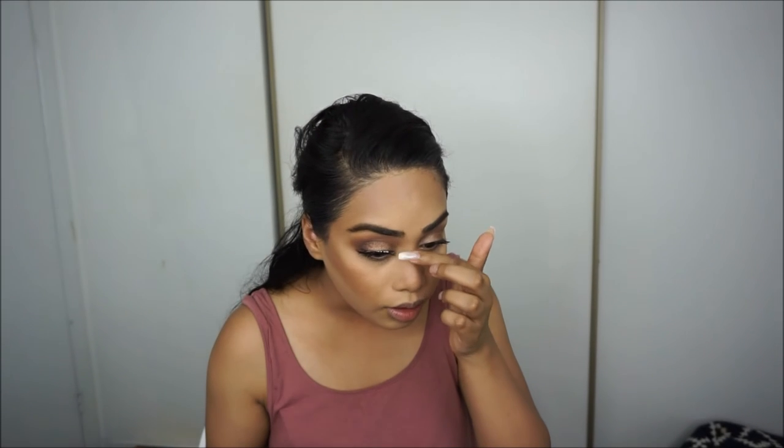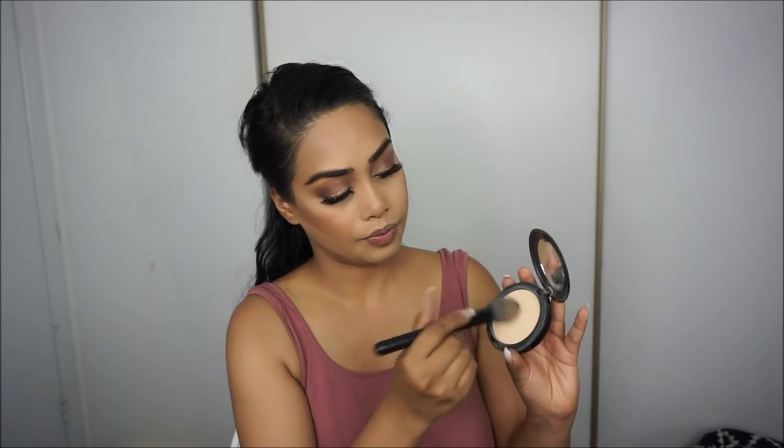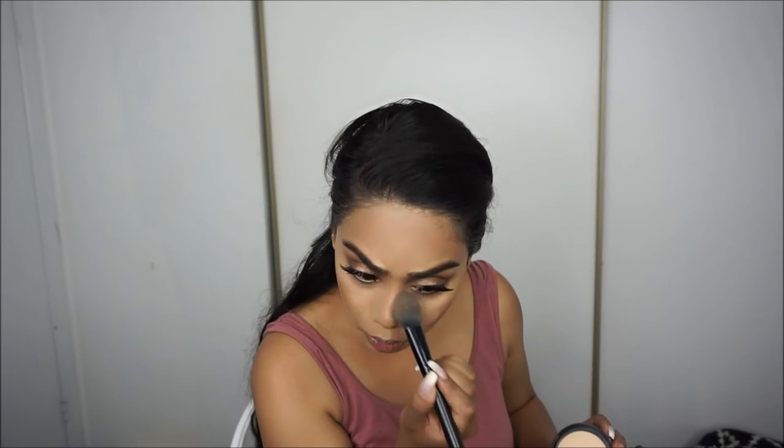The key to putting on lashes is letting the glue dry for at least 30 seconds — it will make your life so much easier, trust me. Once the lashes are on, I'm going to coat them one more time with mascara so they blend with your natural lashes. Then I'm taking my MAC Studio Fix Powder in NC25 to set right underneath the eyes one more time. I love how it makes your under-eyes look so airbrushed and beautiful.